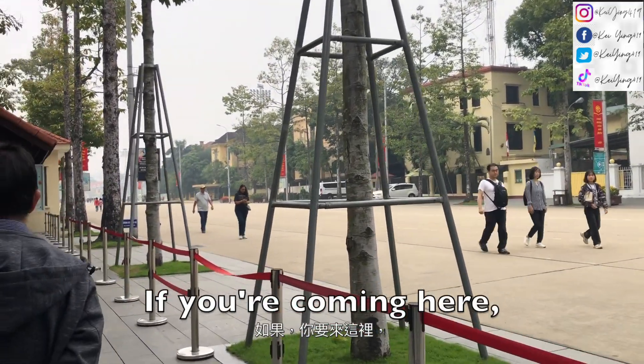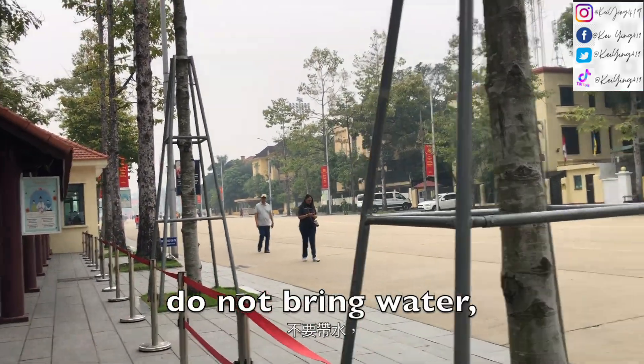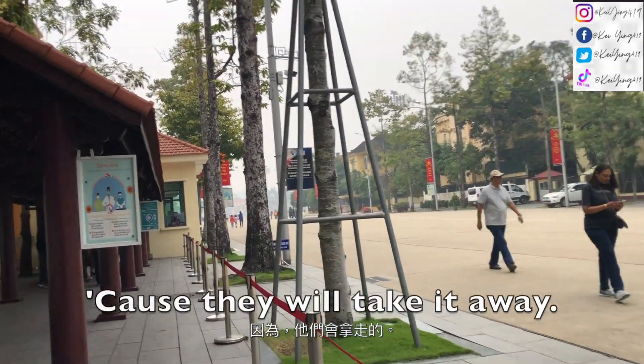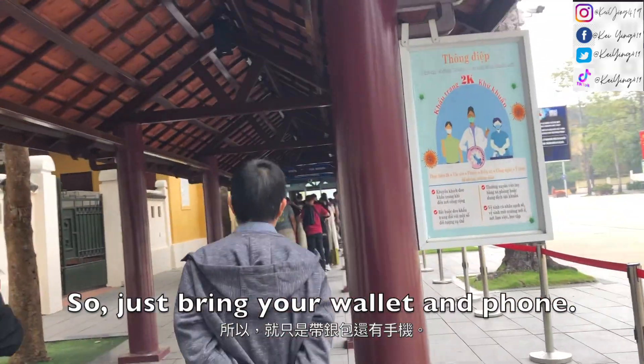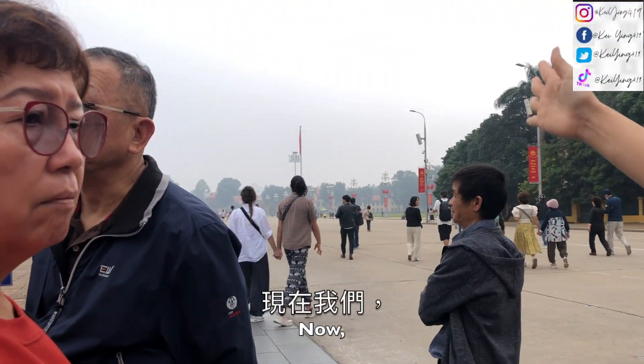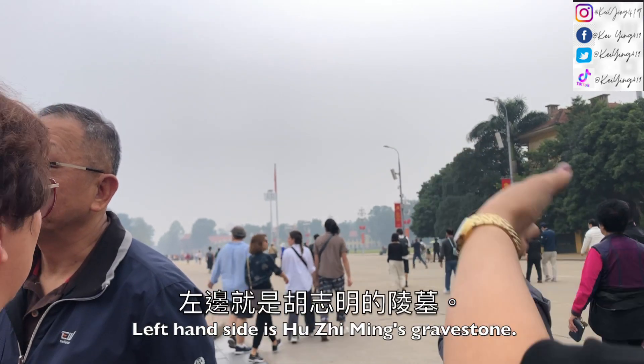We are now going into the Ba Dinh Plaza. If you're coming here, do not bring water or food. This is the Ba Dinh Plaza. We are now at the left side of Ho Chi Minh.